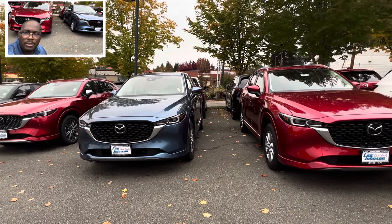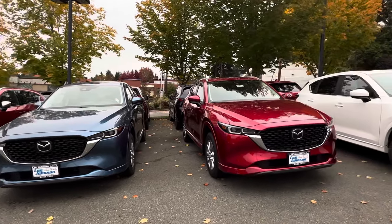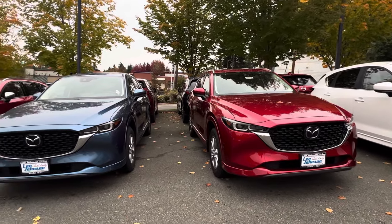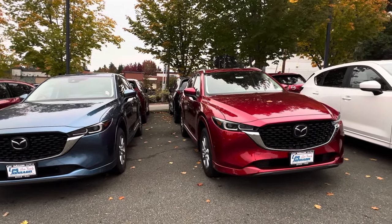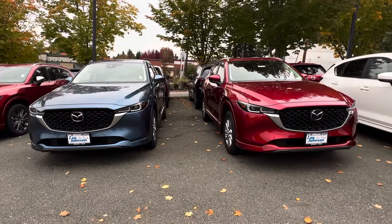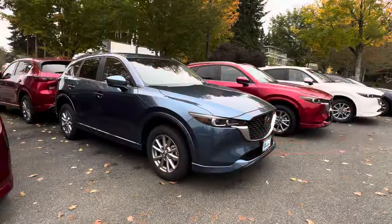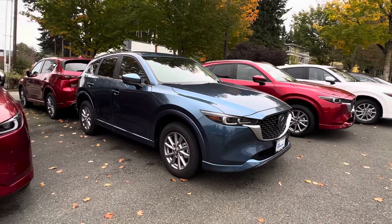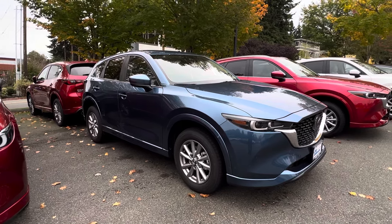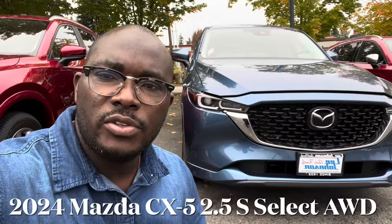So what do you think about the comparison between this 2024 Mazda CX-5 2.5 S Select and this 2024 Mazda CX-5 2.5 S Preferred? These two trim levels are the closest. Please leave your comment in the comment section. If you are new to my channel, please subscribe, like, and share this video so that when I post future videos you will be among the first to see them. I will be including the review I did on this 2.5 S Select at the end of this video.